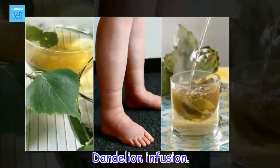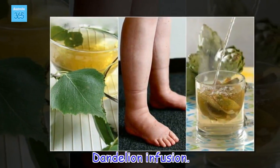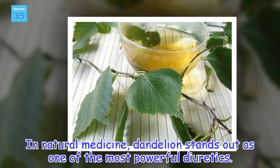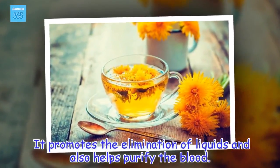Dandelion Infusion. In natural medicine, dandelion stands out as one of the most powerful diuretics. It promotes the elimination of liquids and also helps purify the blood.